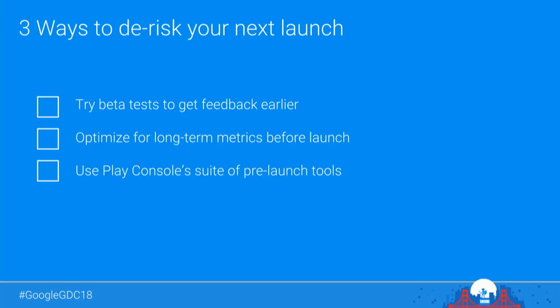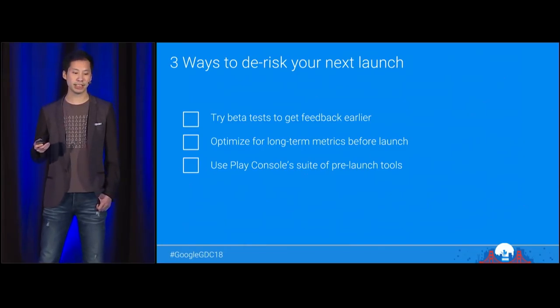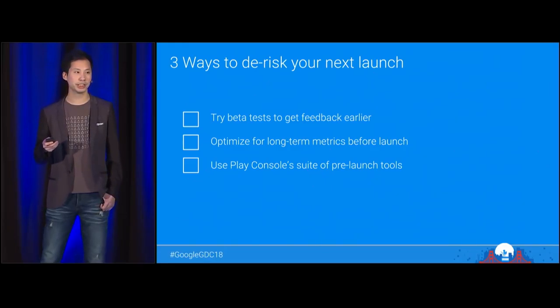To wrap up, here are a handful of takeaways from today's session. Remember to try beta tests — not only to gather early feedback about your game, but also to test broader and bolder. Optimize new games for long-term metrics before launching. And remember to check out all the Play Console's tools that can help you with your next launch, including new tools such as internal test tracks and pre-launch demo loops. Next, we're going to hear from Toby about how to develop games for a more inclusive audience.